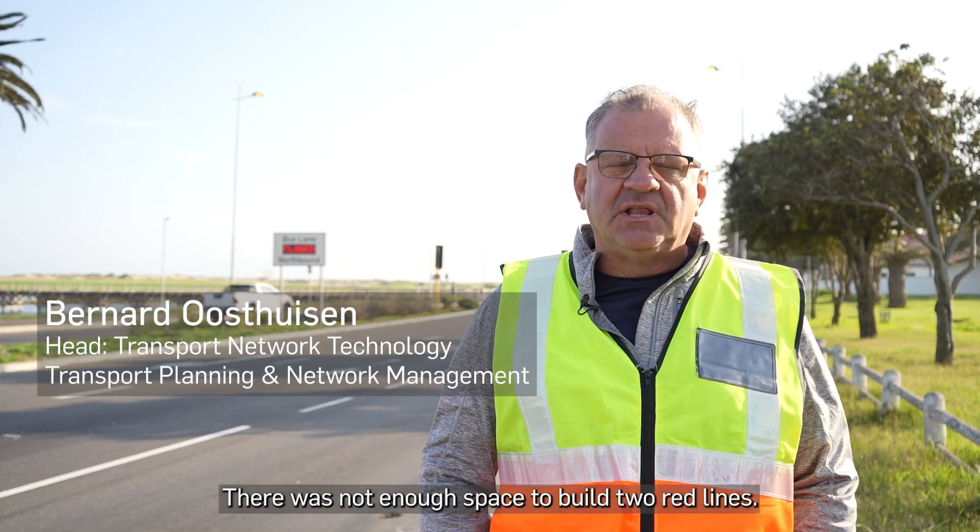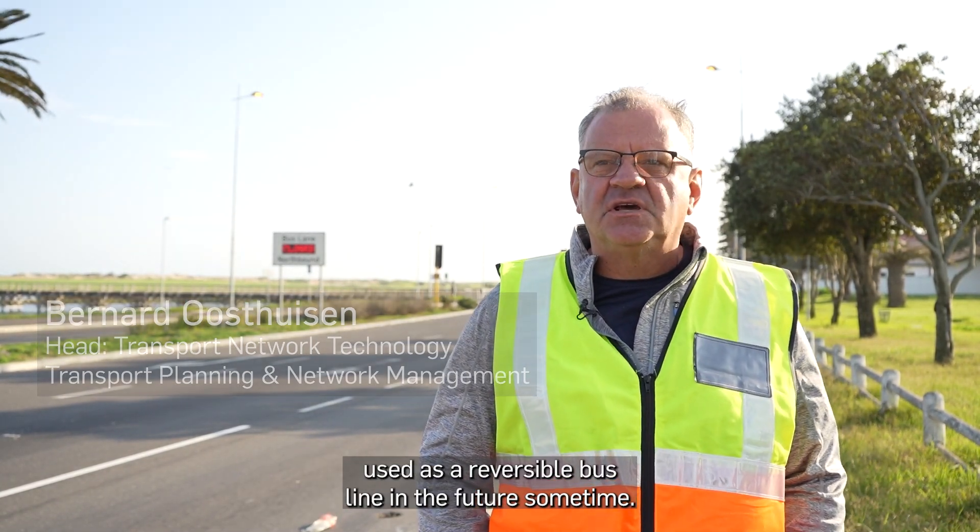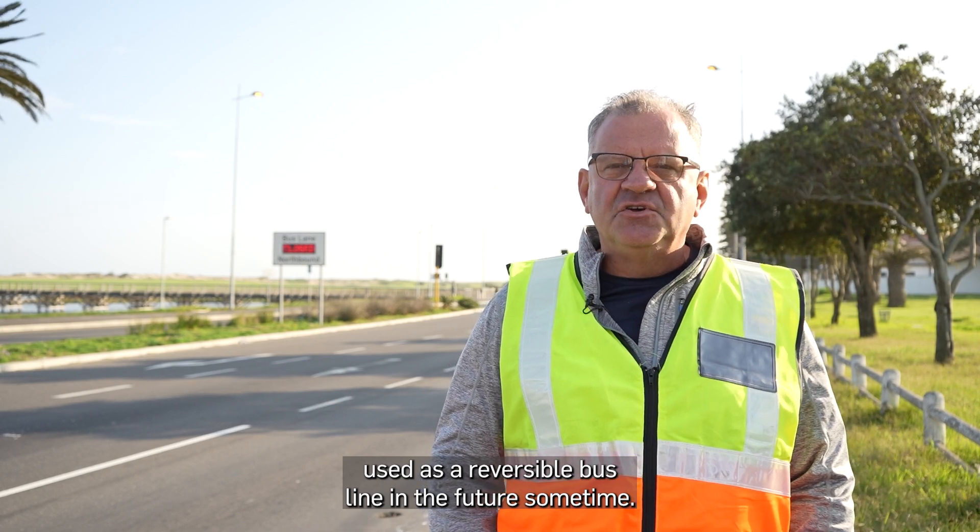There's not enough space to build two bus lanes, so they only built one and designed it so that it can be used as a reversible bus lane in the future.